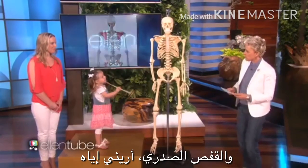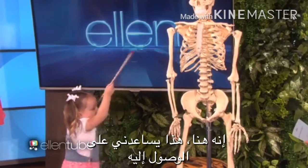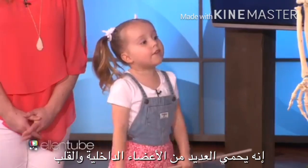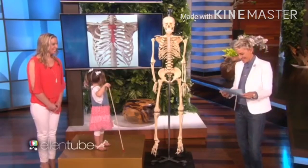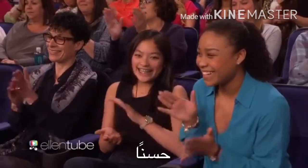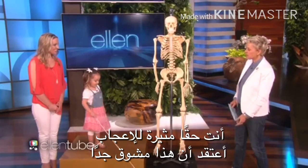And the sternum? Show me the sternum. It's right here. And this helps me touch the sternum. It protects several vital organs, including the heart. You are so impressive. I think that this is amazing.